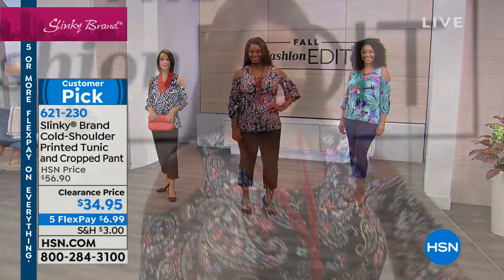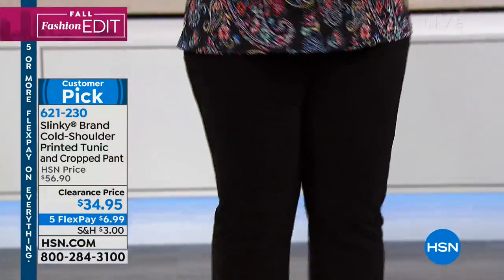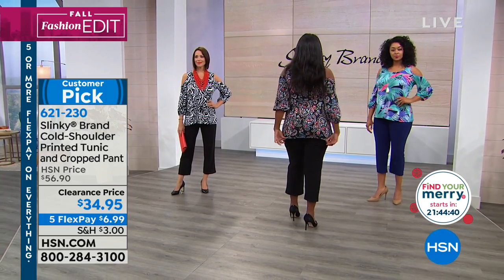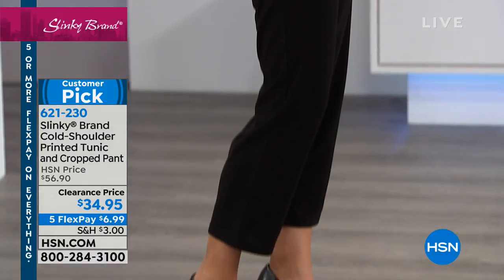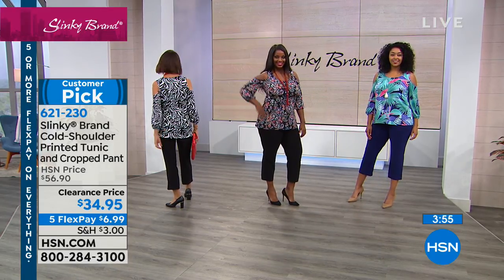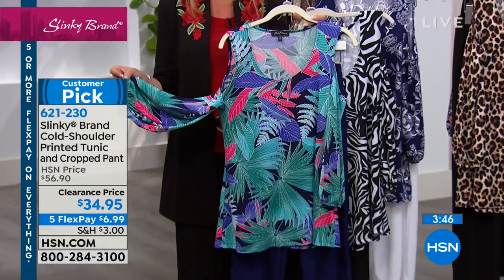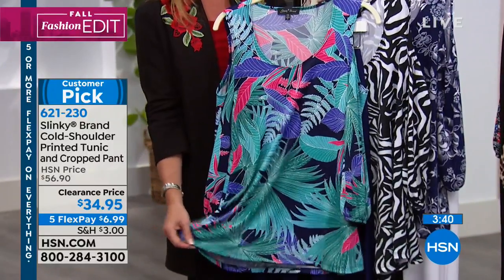We don't have much more of any of these colors. When you think about it — already a customer pick on clearance, over $20 off the regular HSN price — an entire outfit you can mix and match. You're getting one of our best-selling pants, our tapered leg ankle length cropped pants with an elastic waist, easy on and easy off. And then you're getting a beautiful chic tunic with that glamorous cold shoulder and blouson sleeve. Nice tunic length at about 27.5 inches, giving you great coverage.